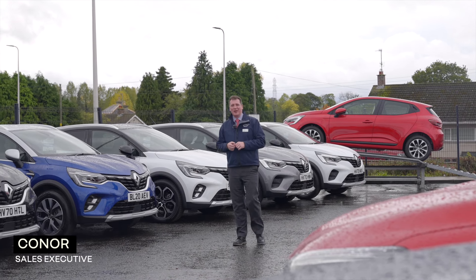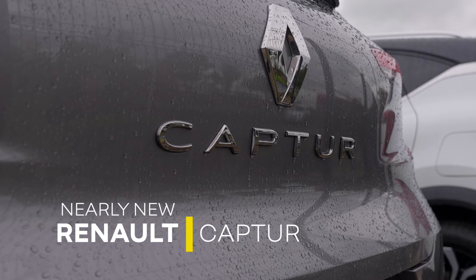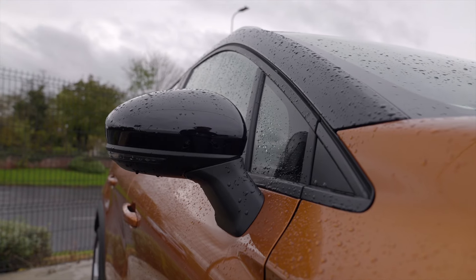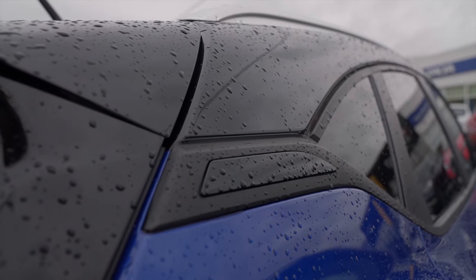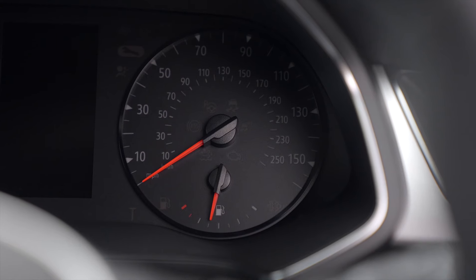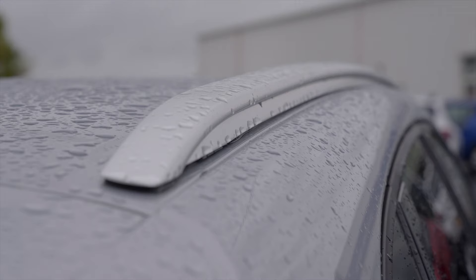Hi folks, it's Conor from Shelburne Motors Renault. Today I wanted to tell you about the fantastic range of Renault Captures that we have available in stock. We have the Iconic, S Edition, and we've also a plug-in hybrid model. They all have bitone contrast roofs, satellite navigation, rear parking sensors, and we have a selection of diesel and petrol in an array of colours as well.